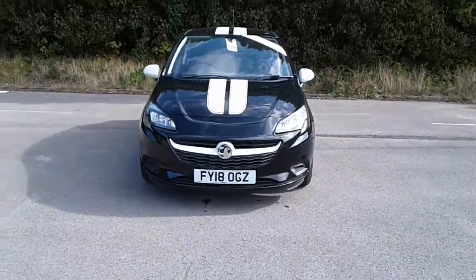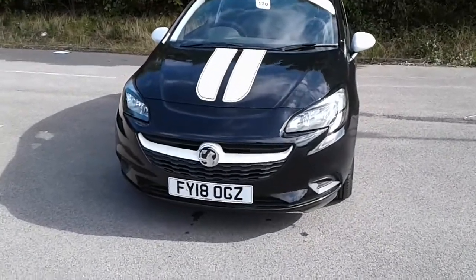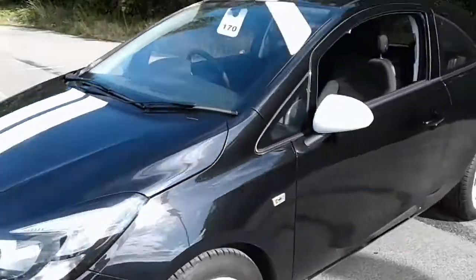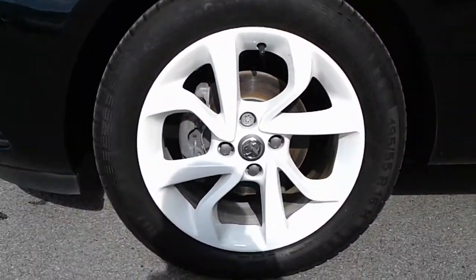Welcome to Vauxhall at Pentagon, Lincoln, Tritton Road. Here we have a 2018 Vauxhall Corsa Sting, pre-registered. It does come fitted with daytime running lights, colour-coded mirrors and wheels — they are 16-inch alloys.